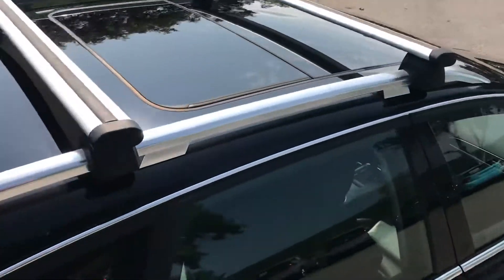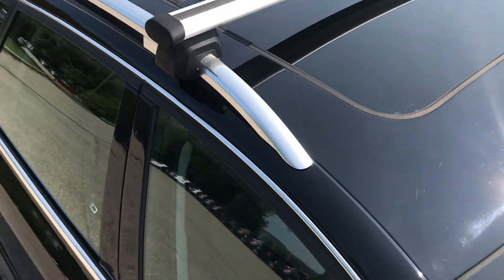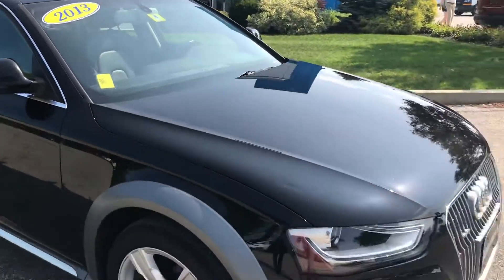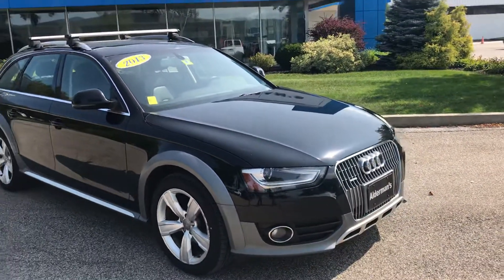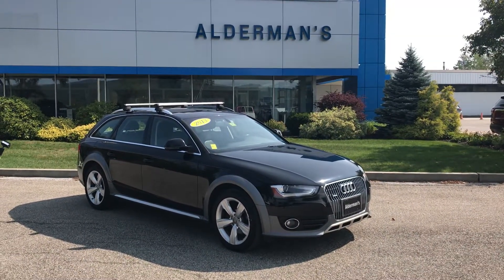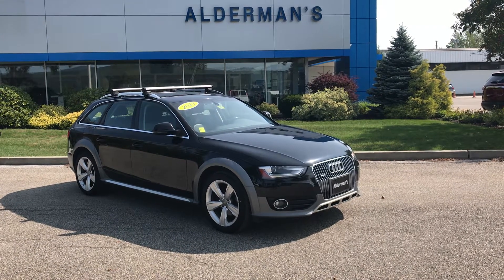We do have a panoramic sunroof, under the roof rails, and our roof racks are from Audi. We took excellent care of this vehicle and it certainly reflects that. If you'd like to learn more, click the learn more button down below, or come on down to Route 7 South here in Rutland — we'd love to show it to you in person.